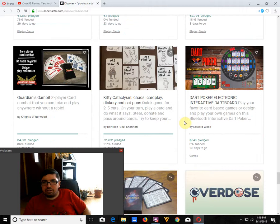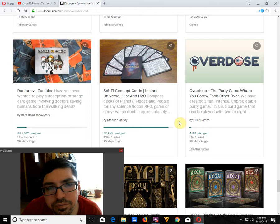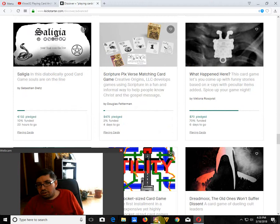Moving on — I don't think there's anything else here. There's an electronic dart poker board, which — really, a dart board? How interesting. That's basically it for what's on Kickstarter, as far as I can tell.